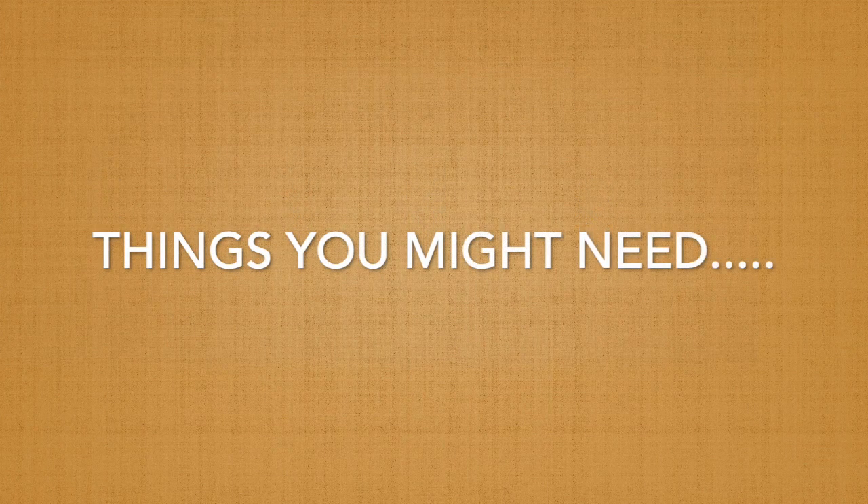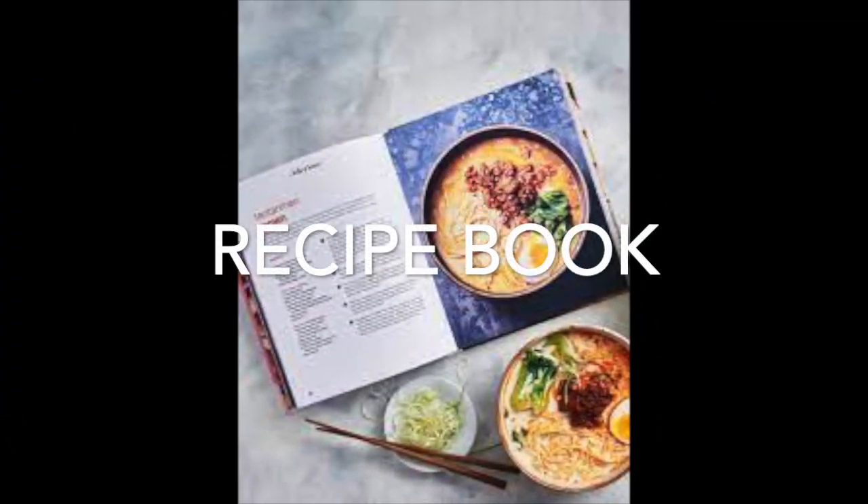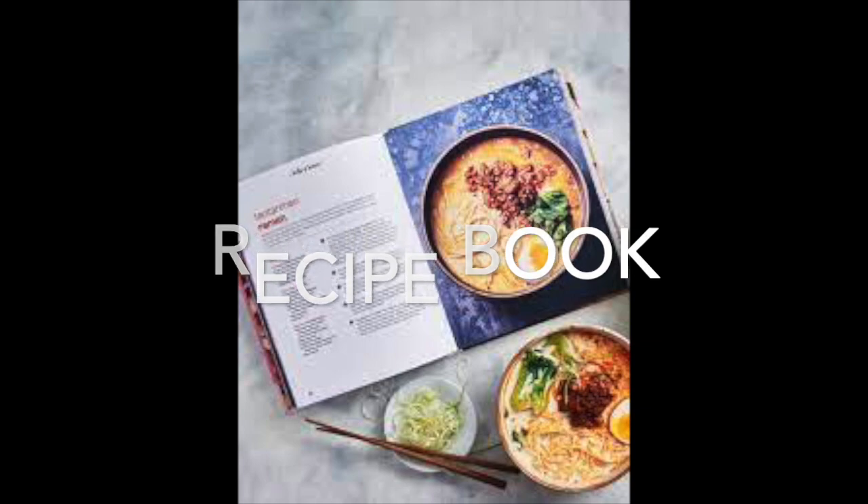Let's start with things that you might need to cook. Let's start with a recipe. The recipe will give you the directions that you need, and there's a good chance the recipe you're using came from one of your favorite recipe books.